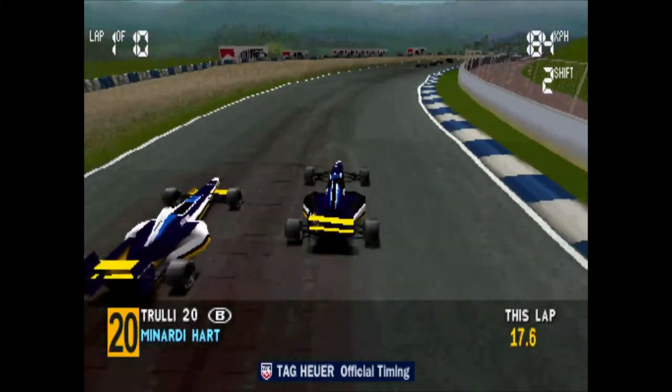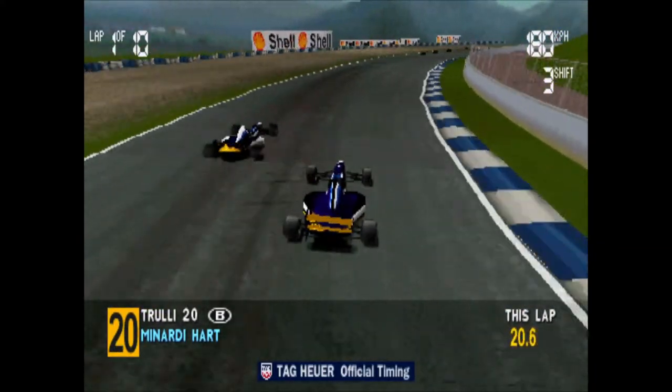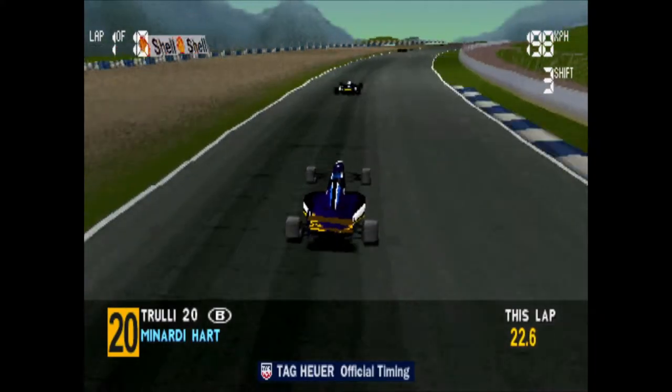Good start! Oh no! He just hit Katayama! Ukyo Katayama's managed to get past.